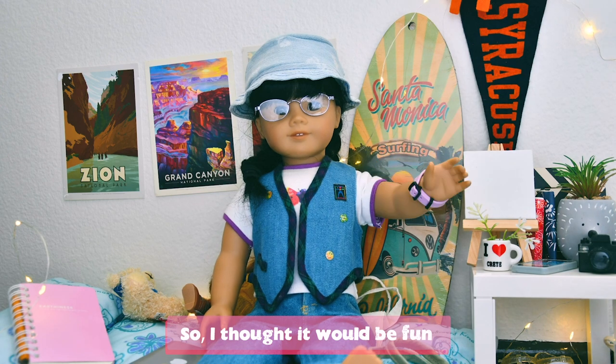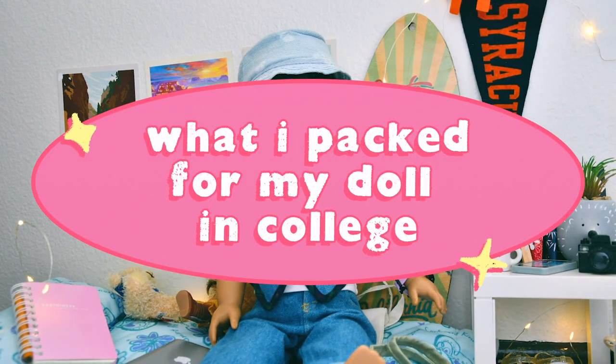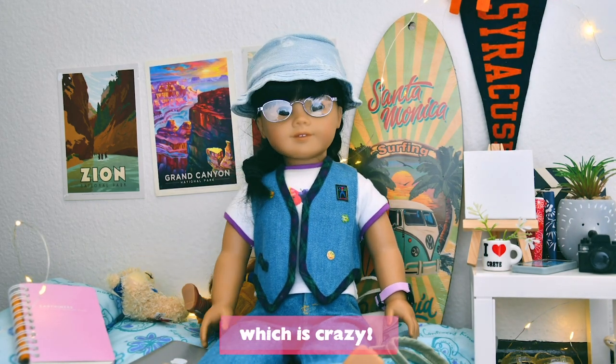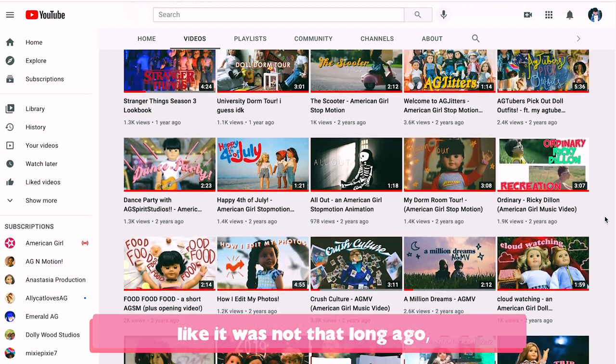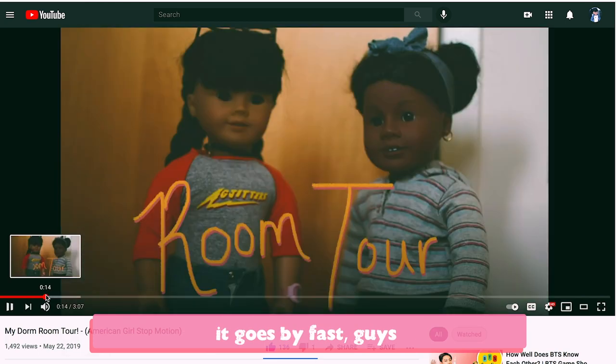Hi guys, it's AJ Jitters. I thought it would be fun to show a little of what I packed for my doll in college, since this is actually my last fall semester ever, which is crazy. I just remember doing my freshman year dorm tour like it was not that long ago, and now I'm a senior, which is weird. It goes by fast, guys.